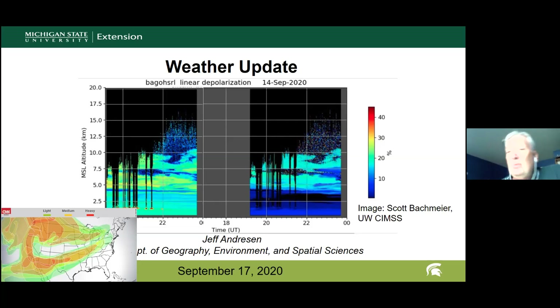The smoke will be with us for another 24 to 36 hours, and then it will be escorted off to the south and east of Michigan as a cold front moves through the area.